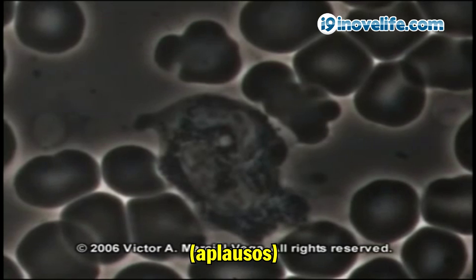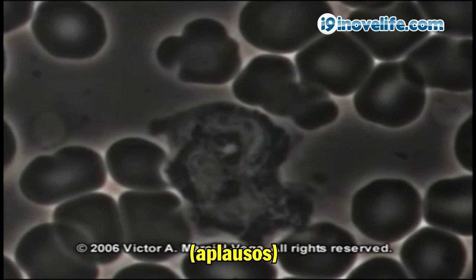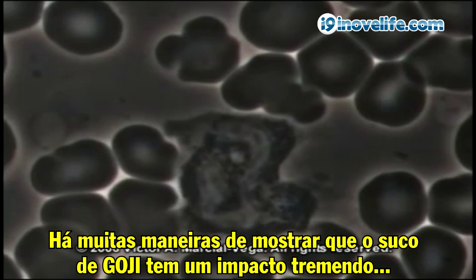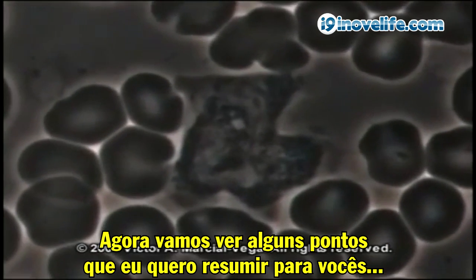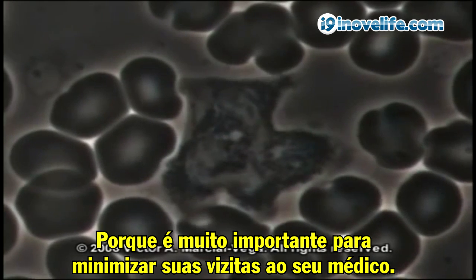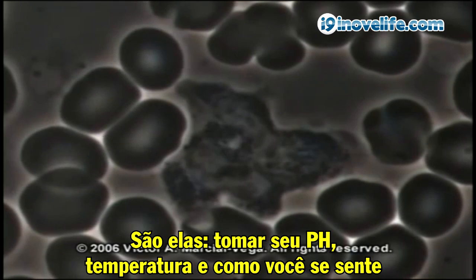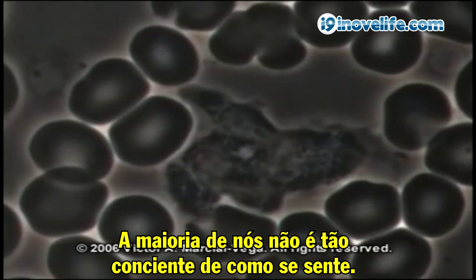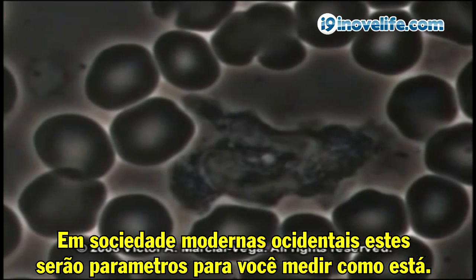There are many ways to show that goji juice has a tremendous impact on health and on the optimal function of the human body. So now I want to summarize a few things that are very important to minimize your visits to your doctor. They are taking your pH, temperature, and the way you feel — those three things. Because most of us are not as aware of how we're feeling. That's why there's so much stress in modern Western civilization. These are going to be parameters for you to measure how you are doing.